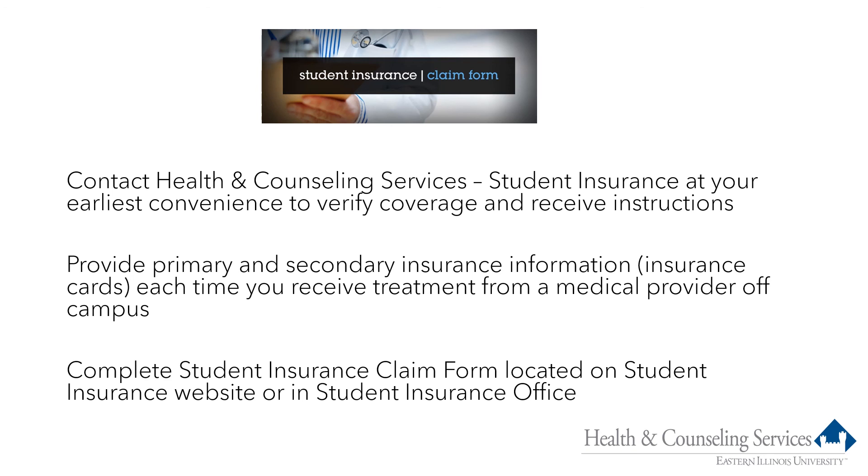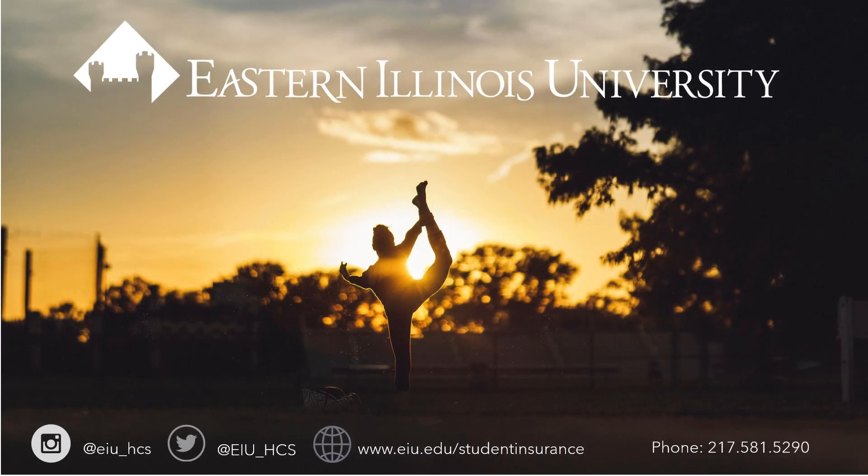We do require a claim form for each injury or illness. The form is available on our website and simply asks for the student's name and address, the name of the provider they visited or are scheduled to visit, a brief description of the reason for their visit, and whether or not they have other insurance. We are available to assist students with this form if needed. Understanding how insurance works and how to use it is an important life skill, and we want all students to become comfortable with using and understanding insurance during their time at EIU. Our website and telephone number are provided here — please reach out to us with any questions. We are here to help. Welcome to EIU.